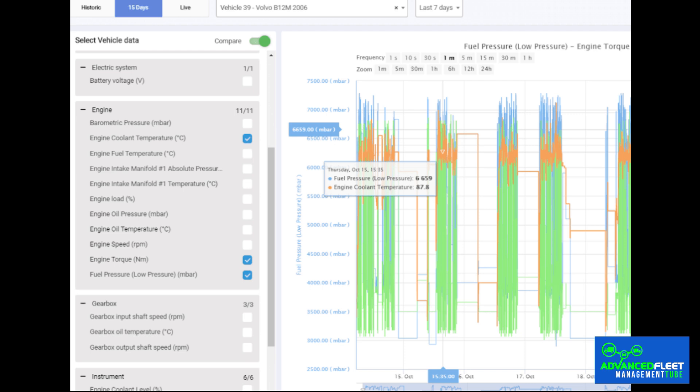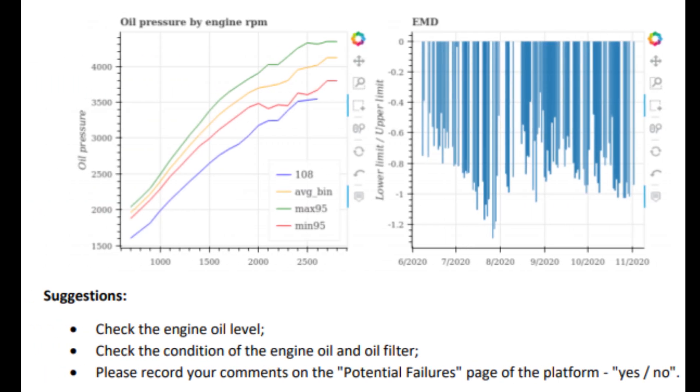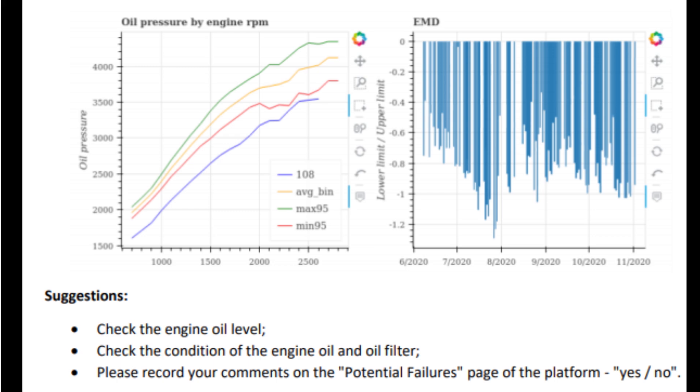Thanks to this data, repairs can be planned strategically, vehicle downtime reduced, and unexpected breakdowns avoided. For example, a sensor that monitors oil condition can alert you to the need for an oil change before the engine is damaged.